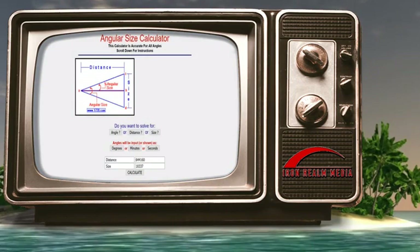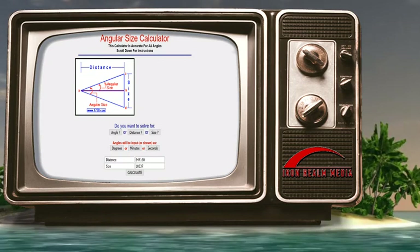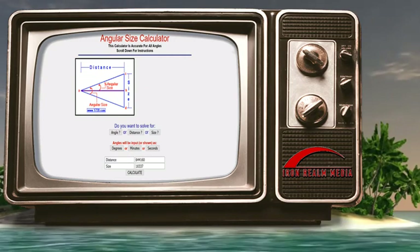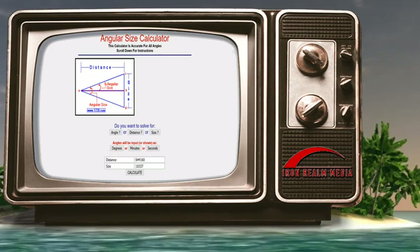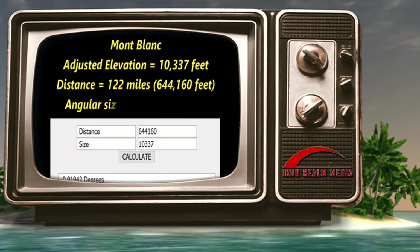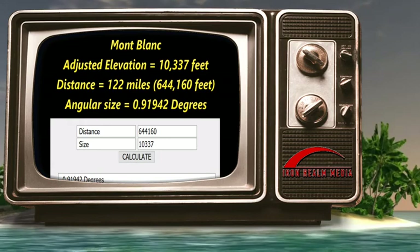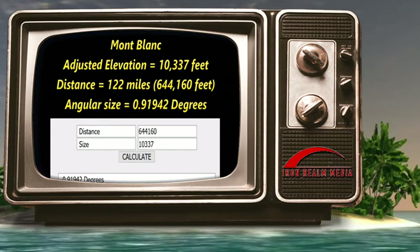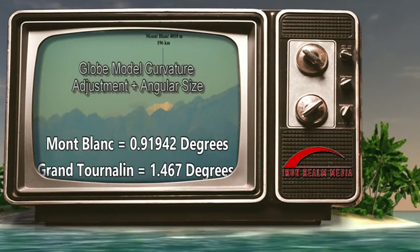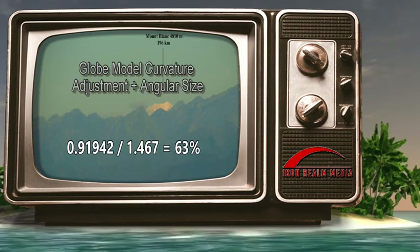So now let's figure in the angular size reduction. An angular size computation is without question a 100% necessity. Objects get apparently smaller with distance — that is a fact. We are going to include the angular size reduction by calculating a new angular size for the curvature-adjusted, now shorter Montblanc, meaning the Montblanc that shrunk to 10,337 feet due to the alleged curvature drop. The adjusted height of Montblanc is 15,777 feet minus 5,440 feet, which equals 10,337 feet. According to the angular size calculator, the adjusted angular size of Montblanc is now 0.91942 degrees. Let's compare the adjusted Montblanc angular size with Grand Tournaline: under the globe model, Montblanc should appear 63% the height of Grand Tournaline.